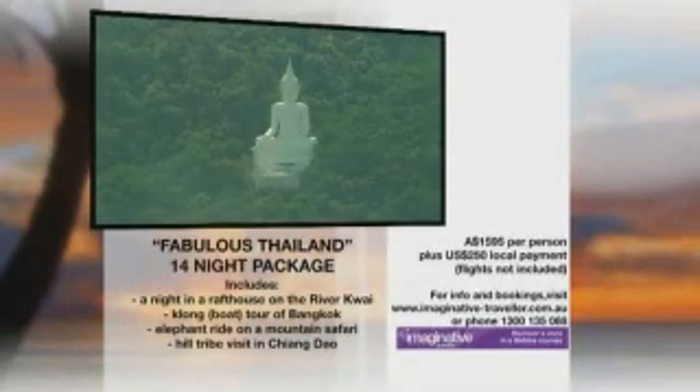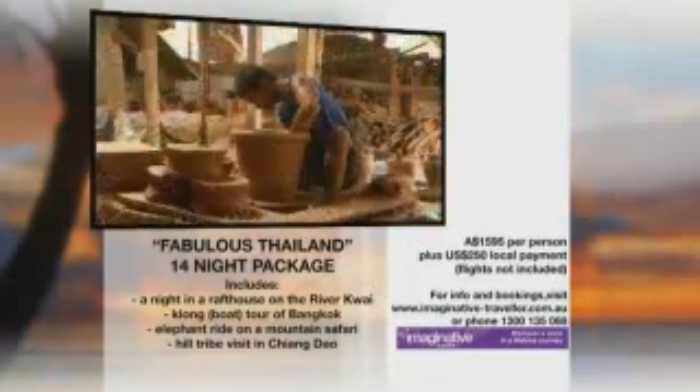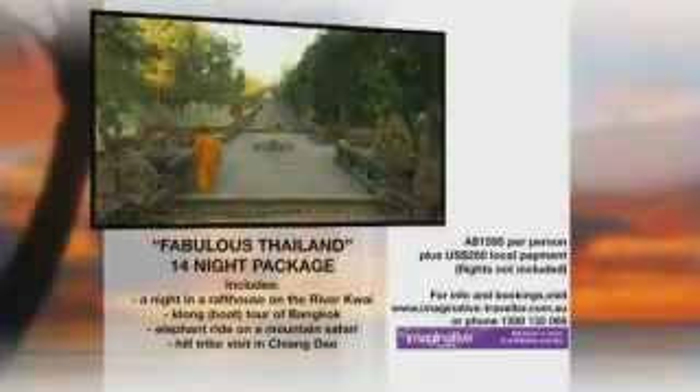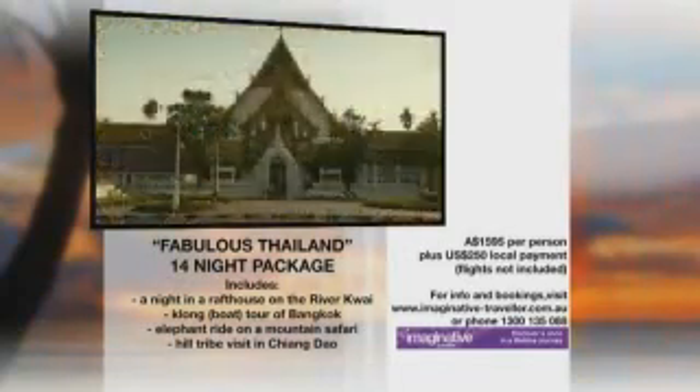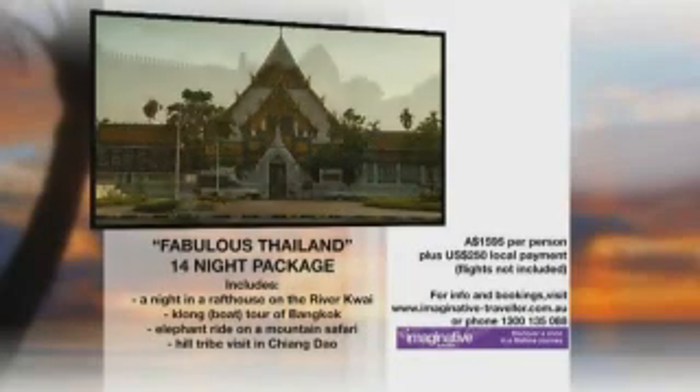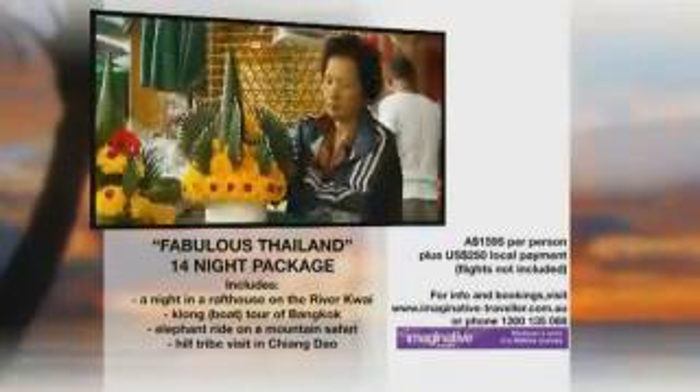If you want to get around Thailand, there's only one way to do it. The folks at Imaginative Traveller are the Thailand travel experts, and they've put together the 14-night Fabulous Thailand package — a comprehensive tour through Bangkok, Kanchanaburi, Chiang Mai, and the island of Koh Chang. Explore viewers who book and deposit by Friday the 27th of February will enjoy a 15% discount. Visit imaginative-traveller.com.au for more information.